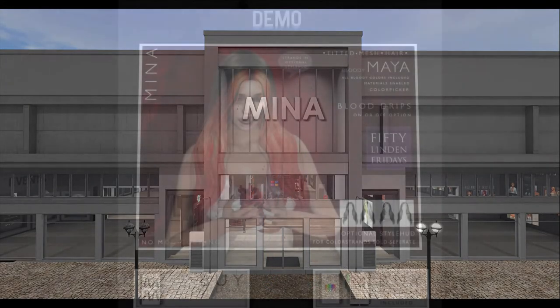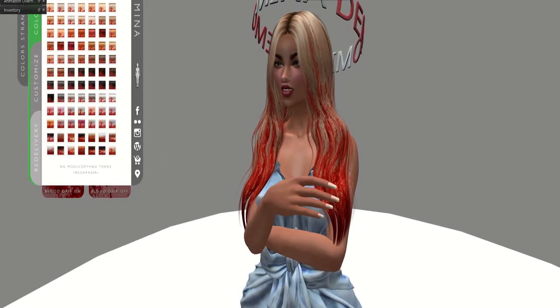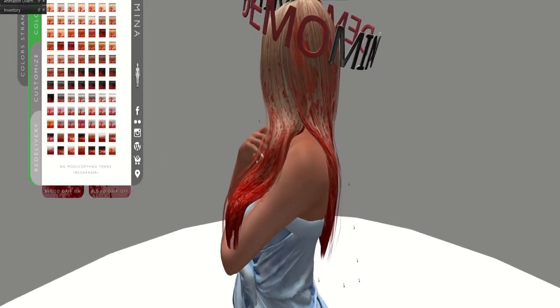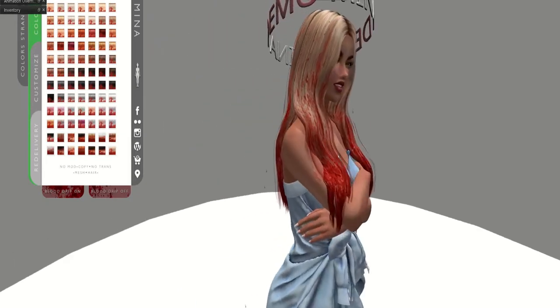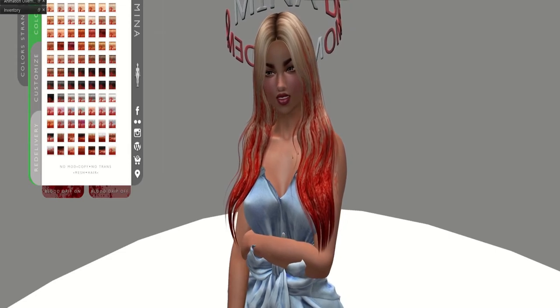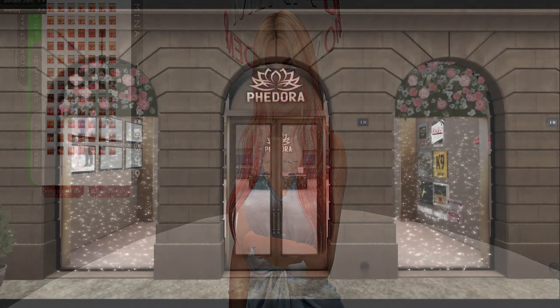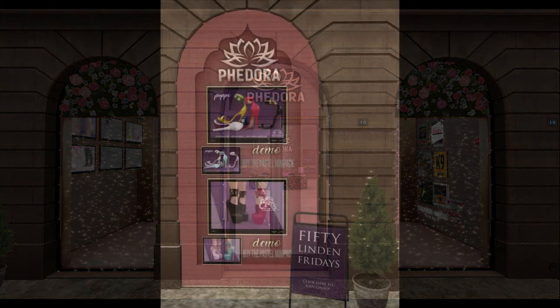Mina really brought the scary to the table with their product offering — the Maya bloody drips hair. Here is the demo: you can see the blood is really dripping from it. You can turn that off as well, so it shouldn't be a problem if you don't love it.